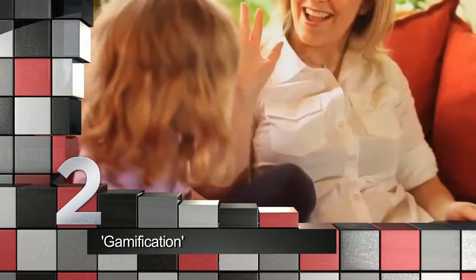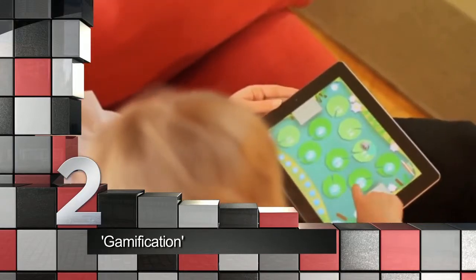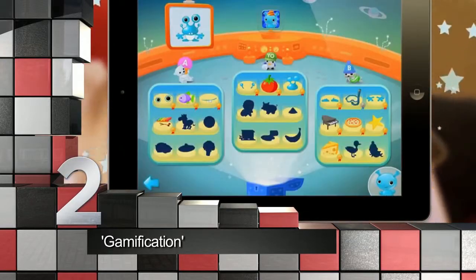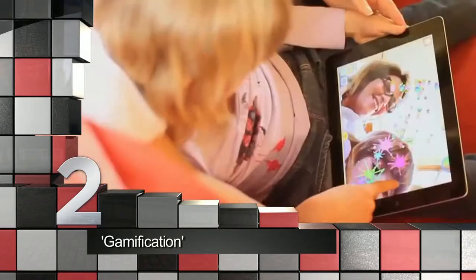Our number two is like tempting a kid with candy. Gamification draws pupils straight into the classrooms, tapping into the basic desires and needs of kids as well. With games that have educational purposes, bright colors and innovative settings help learners remember 90% of what they've experienced through the vast world of gaming.